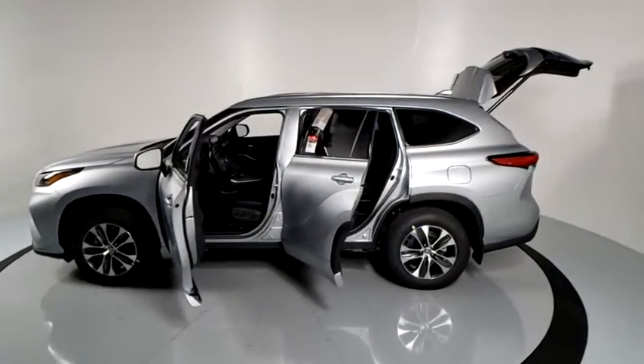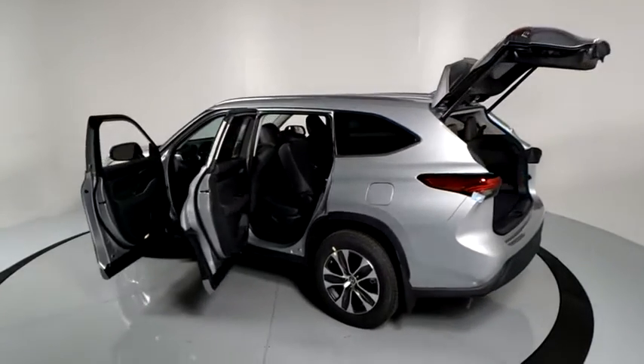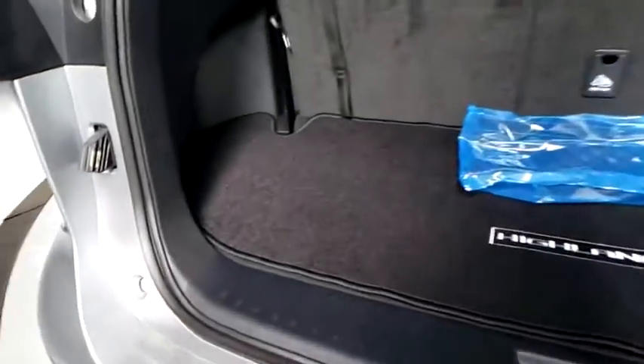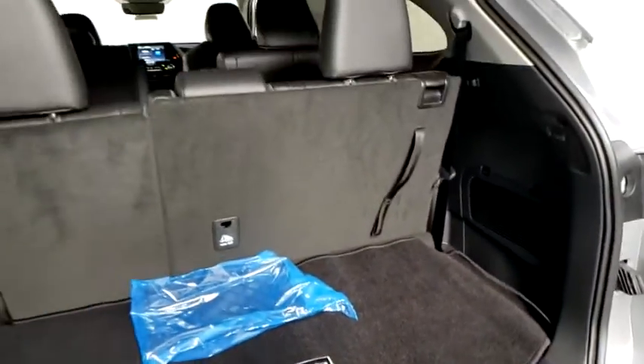This vehicle has less than 100 miles. Here are some of this vehicle's great options: power liftgate, traction control, power passenger seat, dual airbags, alloy wheels, power steering, four-wheel disc brakes, fog lights.